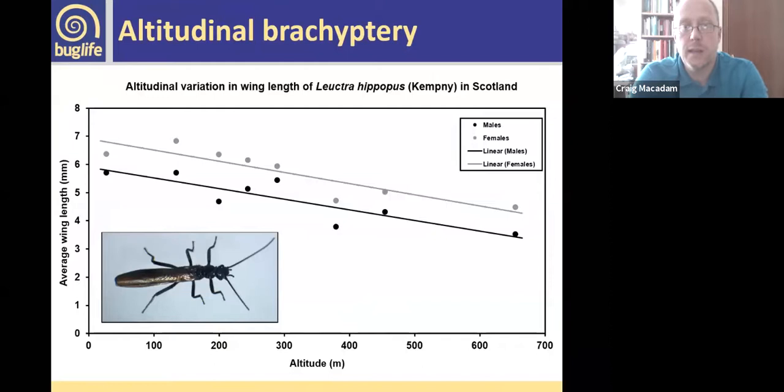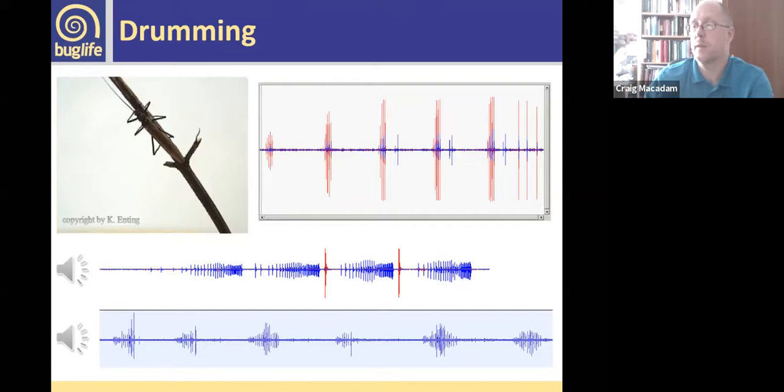Brachyptery can also result from environmental pressures. This graph shows the wing length of Leuctra fusca in Scotland — a really common species — but as you go further up a mountain, you tend to find shorter and shorter wings. This is thought to be an adaptation: they're poor flyers, and if they were to fly off they'd just get blown to the next glen and might not make it back to the river to lay their eggs. That's a different type of brachyptery — more an environmental factor.